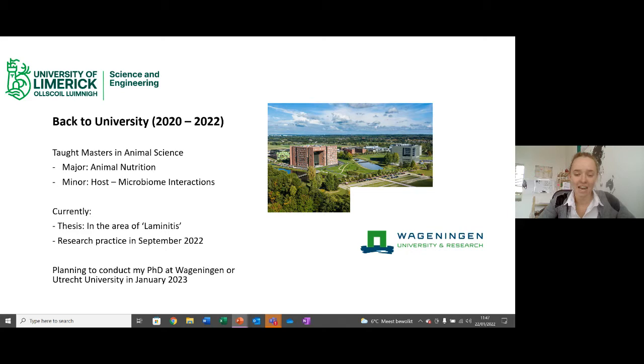Right now I'm in my final months writing up my thesis on a laminitis study. We also just got funding to hopefully start a PhD in January 2023 at Wageningen University combining topics from both areas. UL really set me up very carefully and greatly — it gave me the skills I needed to have the career I have today and it was definitely an experience I would recommend. Please consider UL on your CAO applications and enjoy the experience.